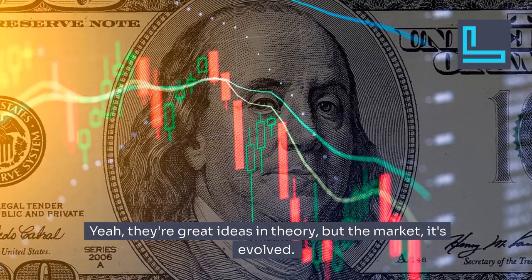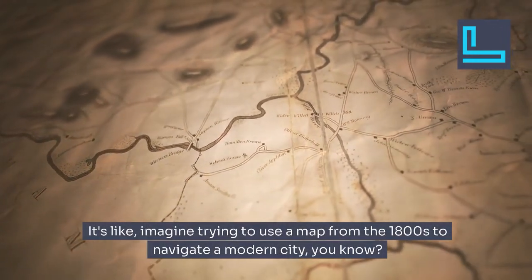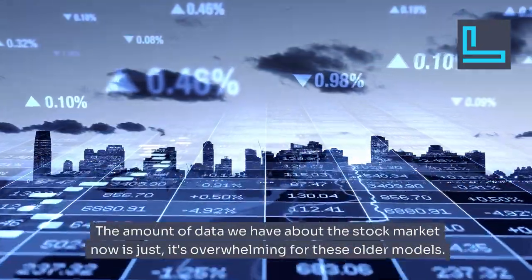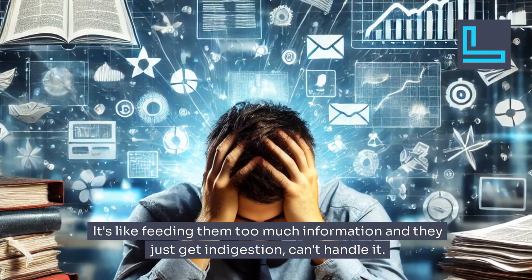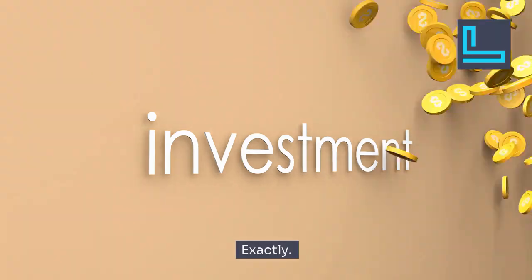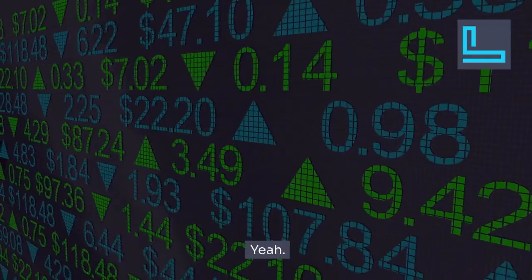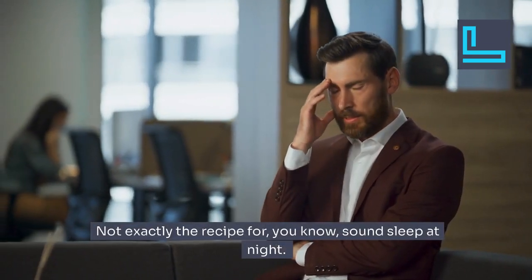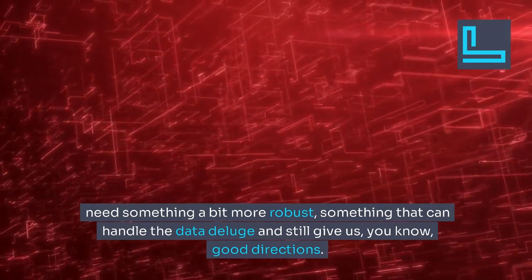They're great ideas in theory, but the market has evolved. It's like trying to use a map from the 1800s to navigate a modern city. The amount of data we have about the stock market now is overwhelming for these older models — it's like feeding them too much information and they get indigestion. What happens is they might end up suggesting portfolios that are way too risky, concentrated in just a handful of assets. Not exactly the recipe for sound sleep at night.